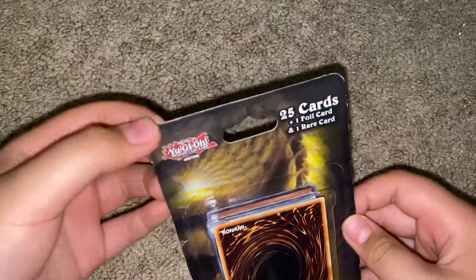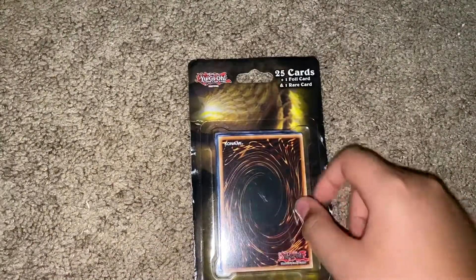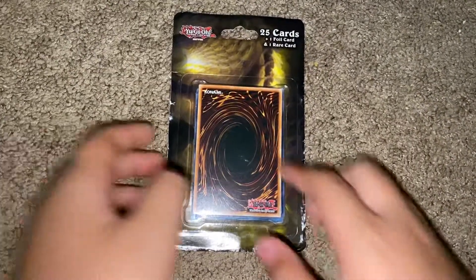I'll tell you my thoughts about these, and if I say they're not worth it, then I don't think you should buy them. But if you just really want a pack of Yu-Gi-Oh cards or something, then I don't know. Let's open it up.